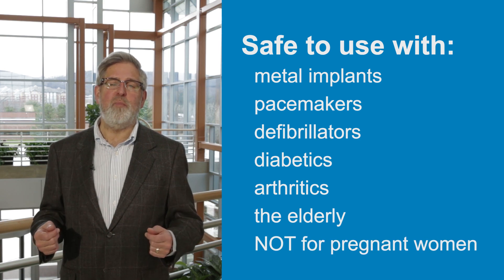ActiPatch is changing the way we treat musculoskeletal chronic pain. This breakthrough product allows users a good night's sleep, restoration of daily activities, and improved overall quality of life.